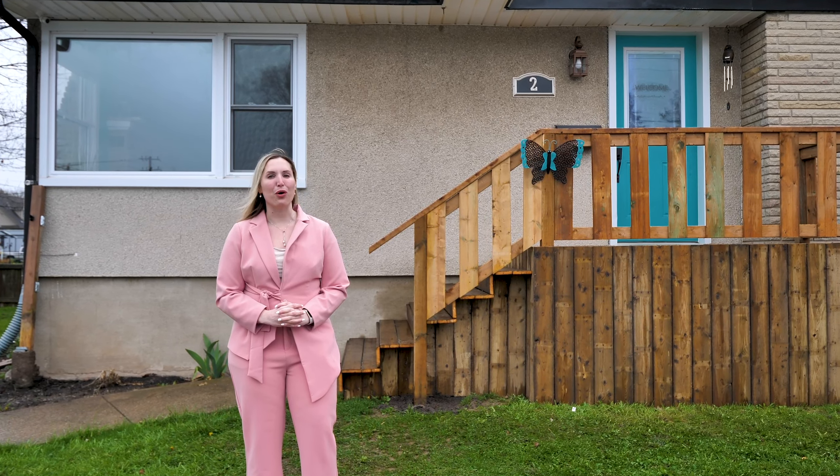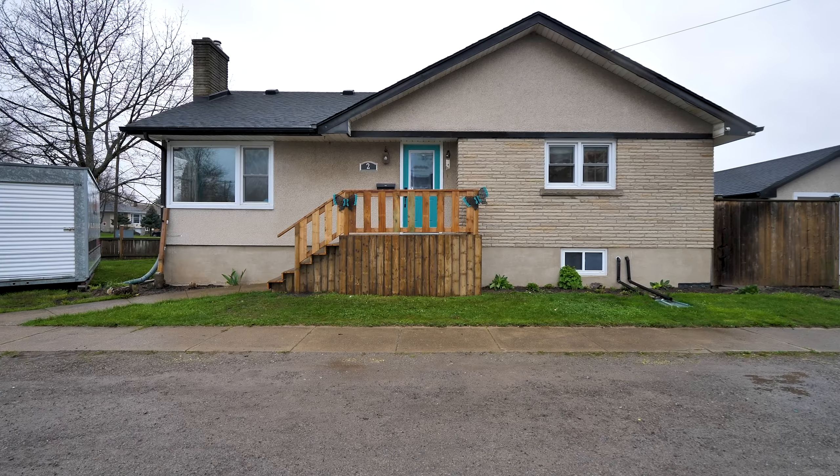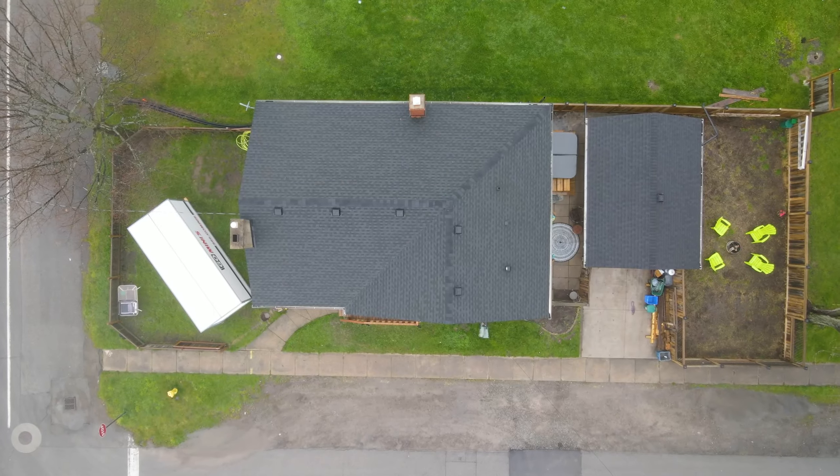Hi there, Jen Bedard with McGarr Realty here and welcome to 2 Homewood Avenue in Port Colborne. This three-bedroom bungalow is perfect for the growing family.